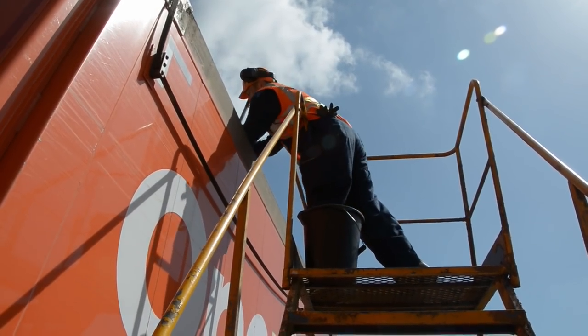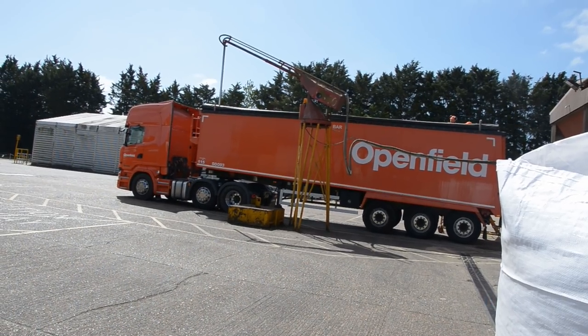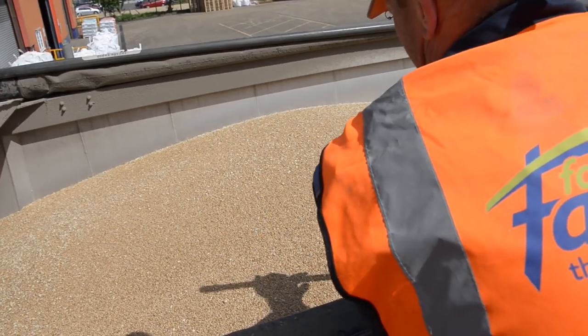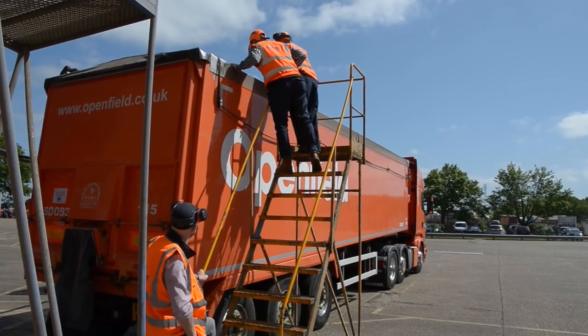Firstly there's wheat which needs to be sampled and checked. What's the point of dipping each load that comes in? Looking for good quality grains, no split grains, no excessive chaff, looking for any contamination with ergot.